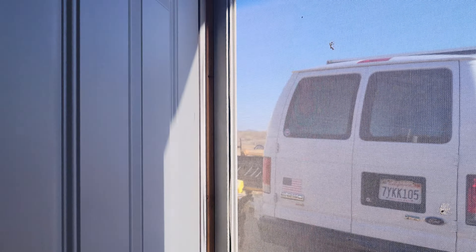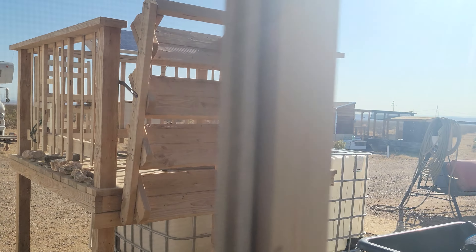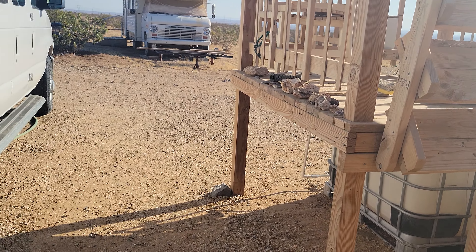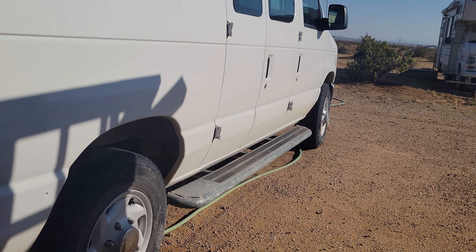Doggy daddy coming over to visit. Hi guys, let's take a walk out to the pond and see how it looks.